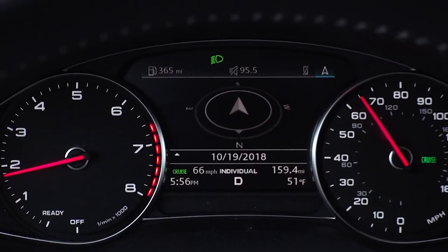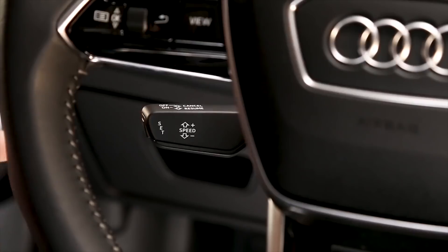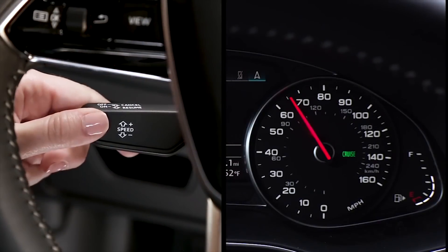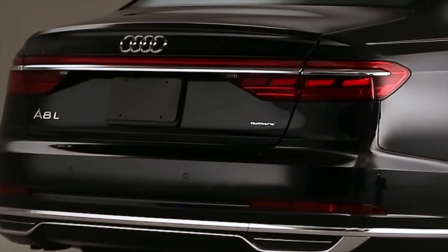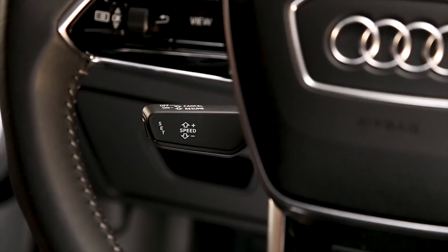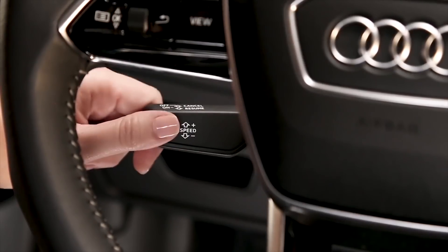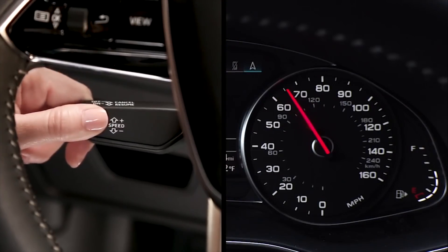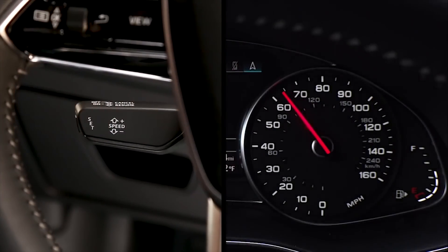To change the set speed after accelerating or braking, press the button again. Cancel the cruise control function by either pushing the lever away to the first detent or by lightly tapping the brake pedal. Resume the set speed by pulling the lever toward you. To turn the system off completely, push the lever away from you to the second detent position. The indicator light will go out and the previously set speed will not be stored.